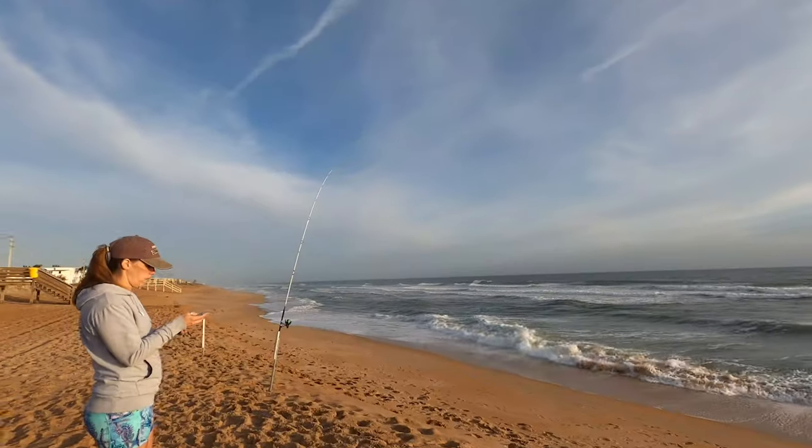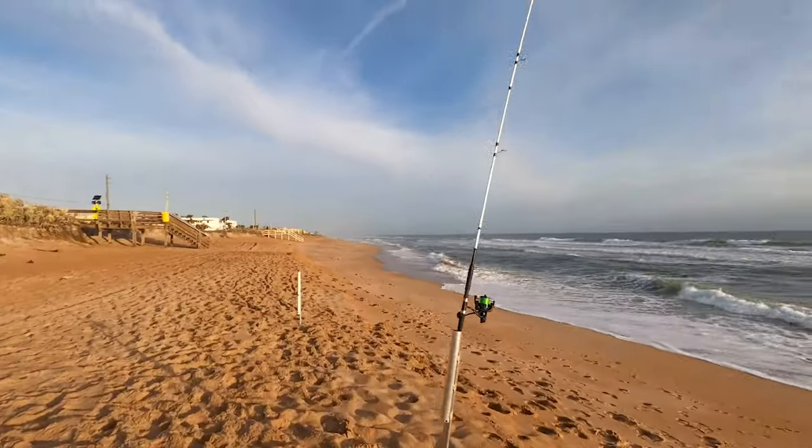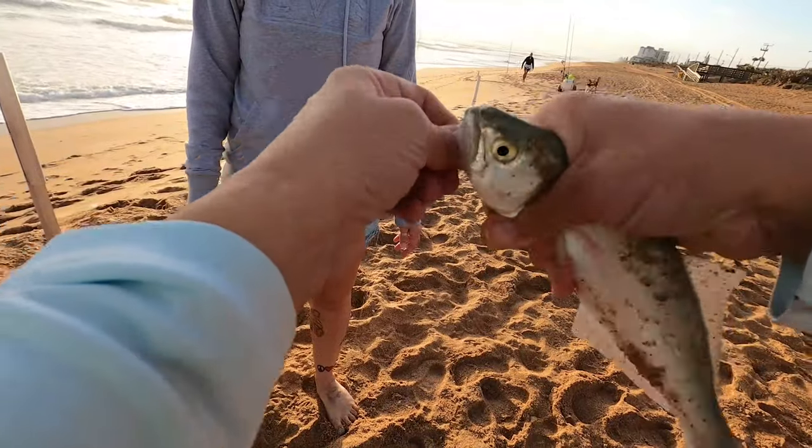I can't wait to try it. I think something's on — yeah! That is a bluefish, and he liked this blue crab flavor.